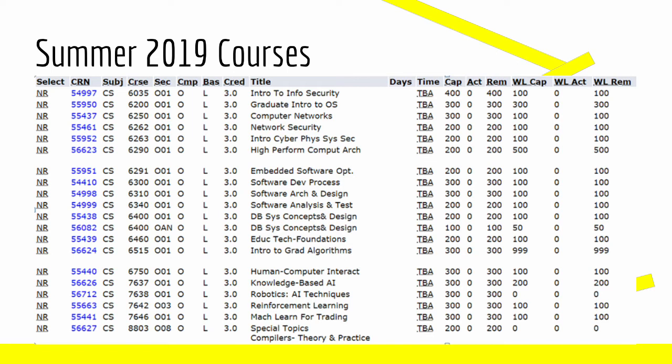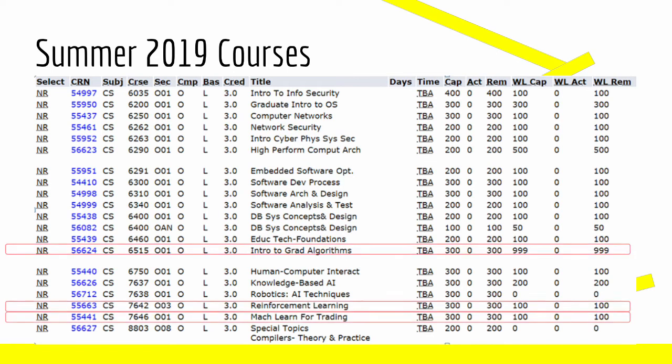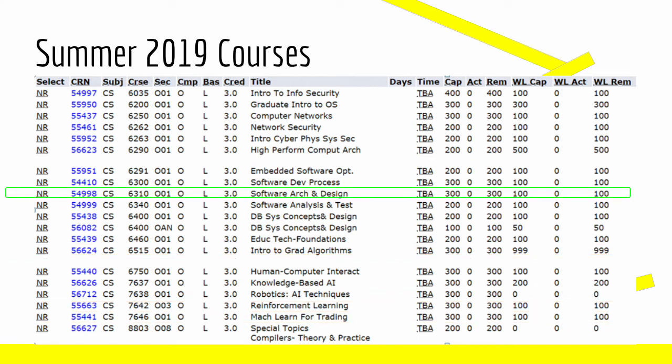Here we see the course options for the 2019 summer. As you can see, it's a shorter list than we're used to looking at — obviously for spring and fall there are a lot more course options. When looking at this, it's important to find the ones that you like the most and find multiple. Most likely when you get your time ticket, classes will begin to fill up as soon as registration opens, so you should have a couple of options to look at. For me, my top options were CS6515, CS7642, and CS7646. Unfortunately, when I logged on with my allotted time, the only class I was able to sign up for was CS6310, Software Architecture and Design. After looking at the OMS Central review for this course, it looks like a promising course.